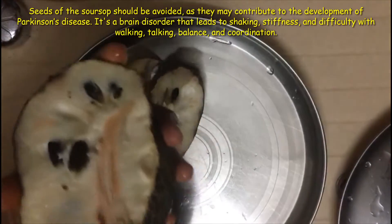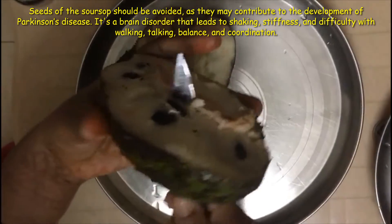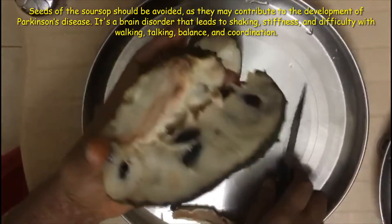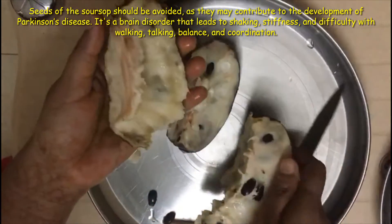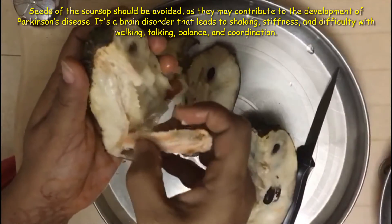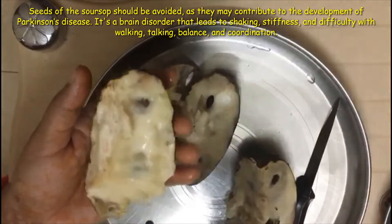The seeds of the soursop should be avoided, as they may contribute to the development of Parkinson's disease — a brain disorder that leads to shaking, stiffness, and difficulty with walking, talking, balance, and coordination.